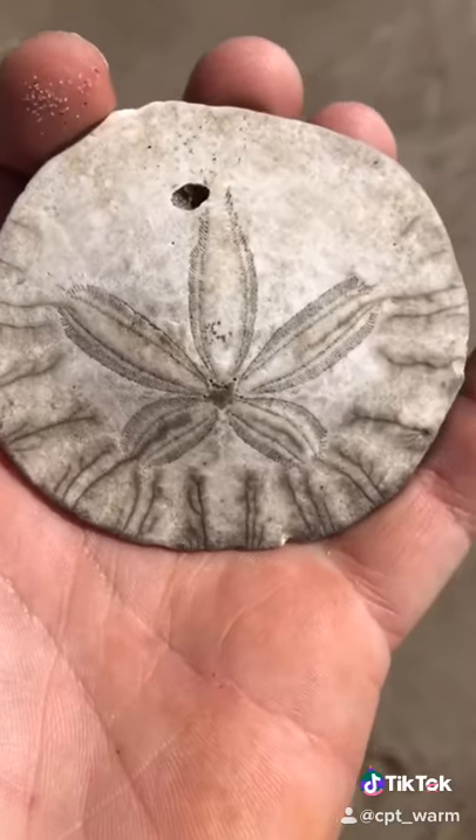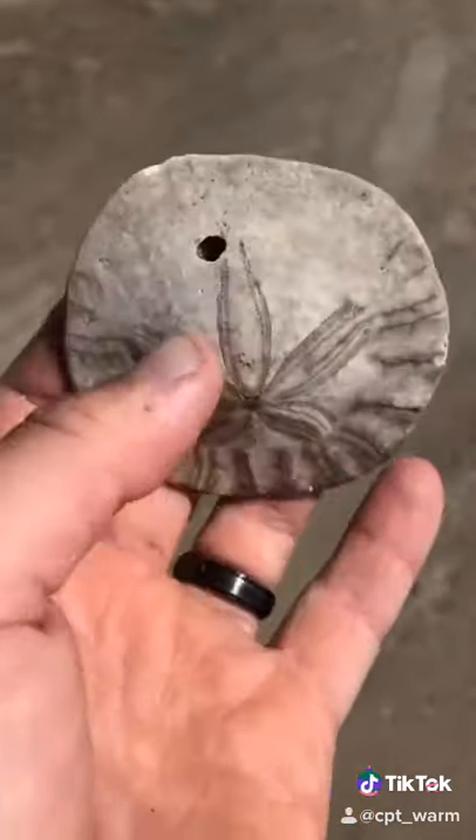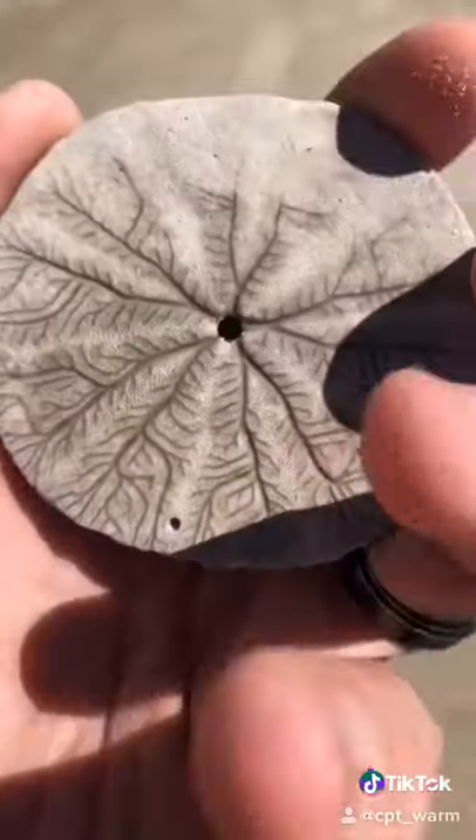I do not want to break this thing open. Or maybe I'll find another one that's already broken open. Wow, I love sand dollars.